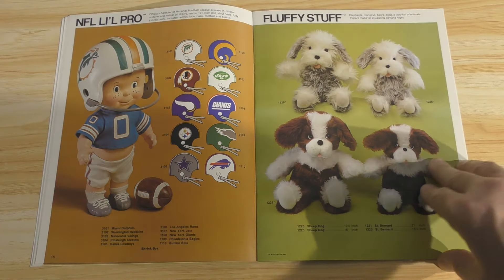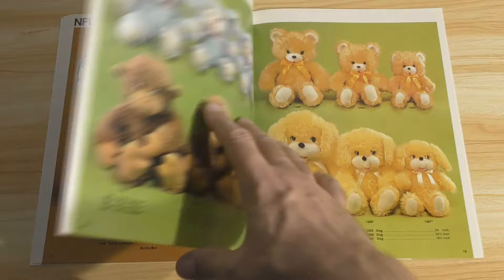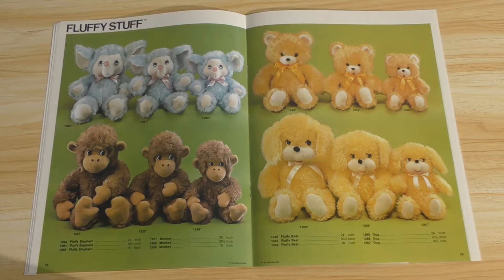Fluffy stuff: elephants, monkeys, bears, and dogs — a zoo full of animals made for snuggling, day and night. These range from 16 to 21 inches in size. And here's some more variety — there's your elephants and your monkeys, and the bears. And this style does look very familiar. Does this spark any memories for you folks? Did you have something like this, or do you remember seeing these in stores?